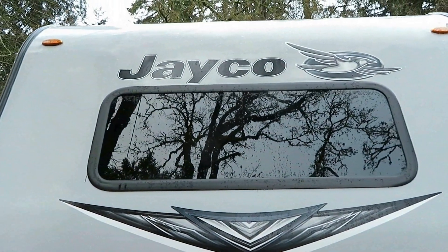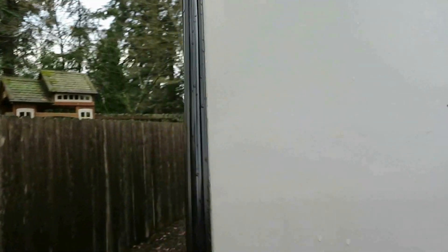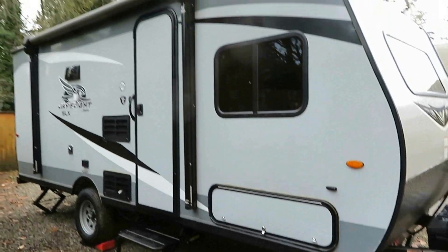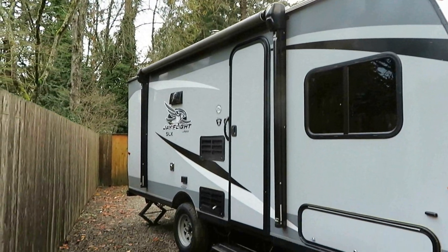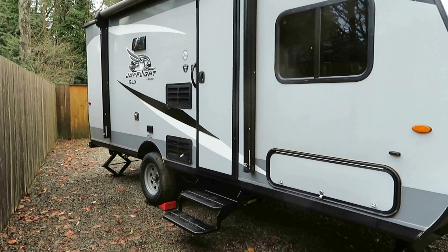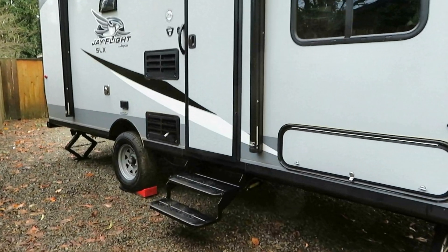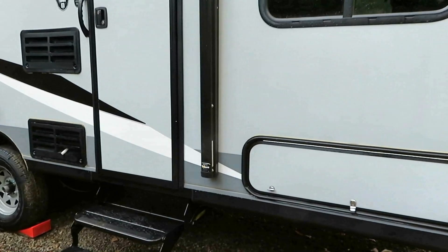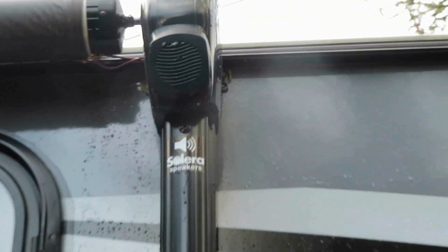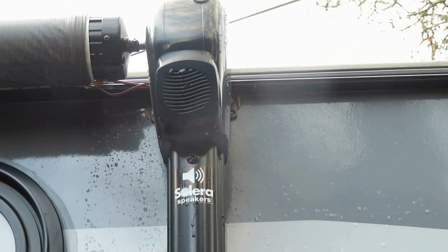An unusual feature that I really like about this Jayco is that it has windows around the front. Because there's a big bed inside, when I'm staying at my daughter's house I have a beautiful view out into the yard from the front of the trailer. That's unusual — most trailers are solid there because of rocks and things — but I really like the front windows. It also has a 10-foot retractable awning.